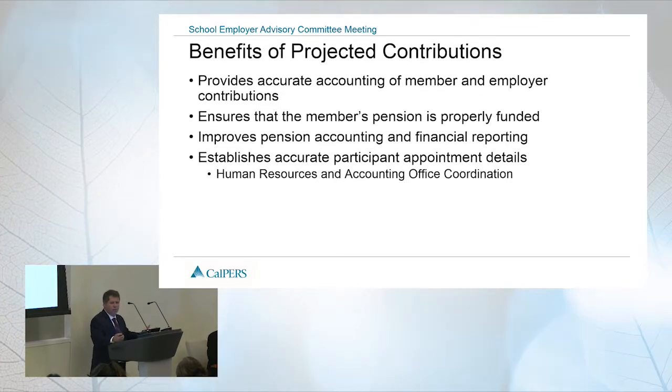Our external auditors will sample and send out audit requests asking you to confirm your payroll. This helps so that if you say there's no payroll and our system says there was no payroll, it answers a lot of questions up front. It establishes accurate participant account appointment details — if you have a hundred employees with no payroll and you've confirmed it's missing, it's accurate that we have those hundred appointments but no payroll reported.